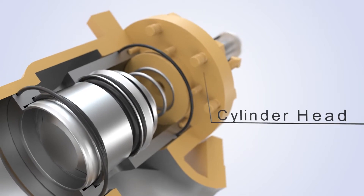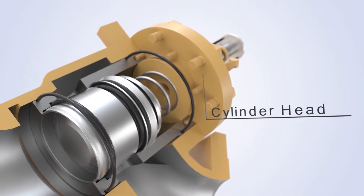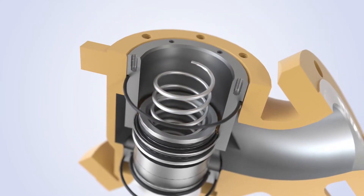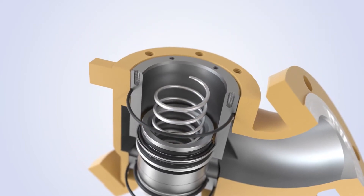The cylinder head provides a safe closing element for the 700 series valves and facilitates access to the valve internal components, allowing the valve to remain in line while being serviced.